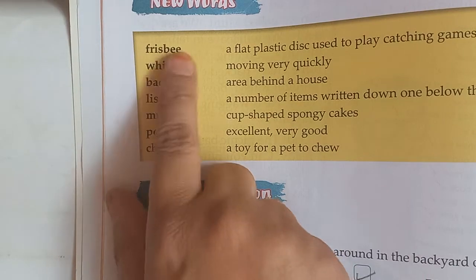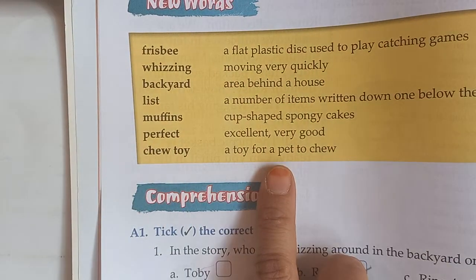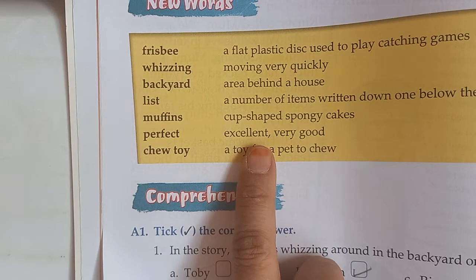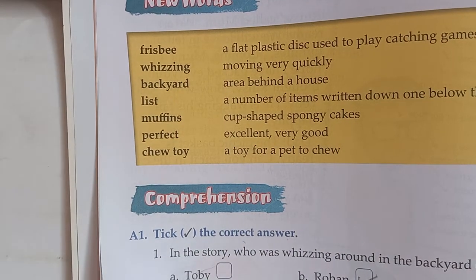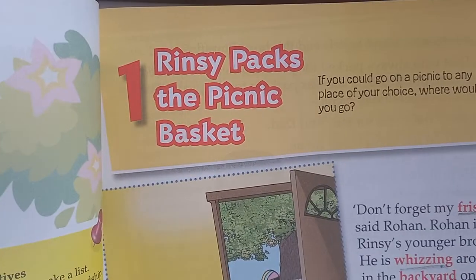So read the words, learn the spellings, and learn the meanings. We will use these words in our sentences. Okay children, now we will read the lesson.